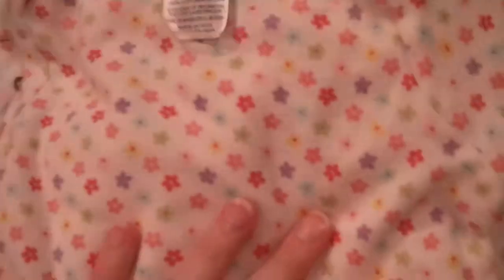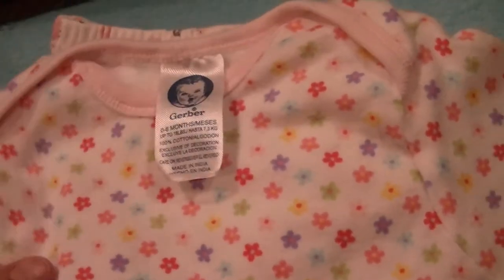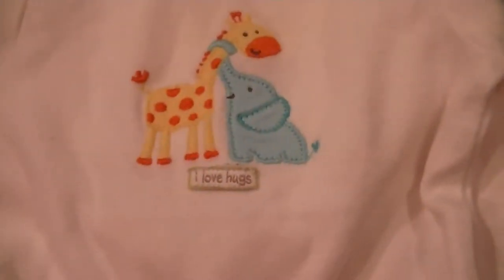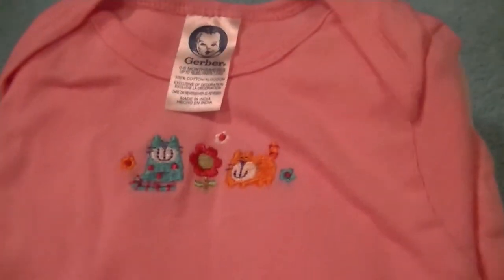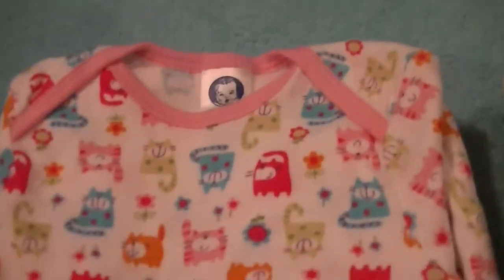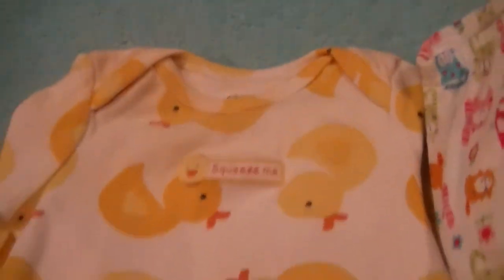And then she sent me a bunch of gowns. Super cute, I really like that one. This one's yellow striped with a duck. And then this one says 'I Love Hugs.' This one has little cats on it. And this one says 'Squeeze Me' with little ducks. So cute.